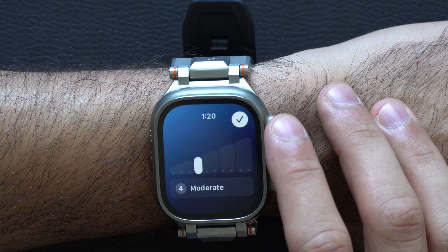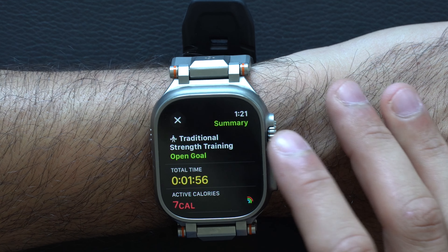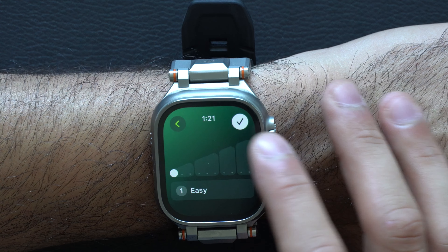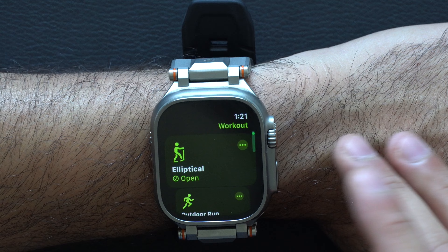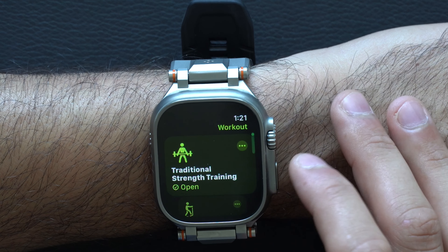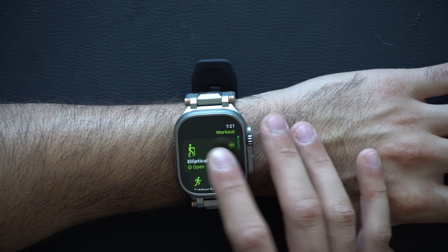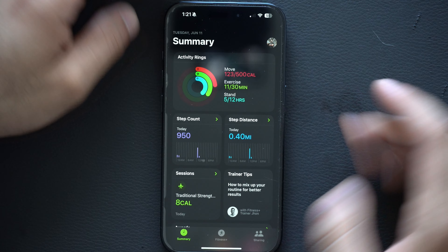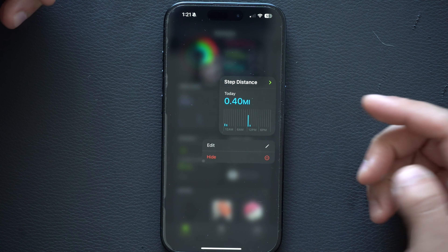After running a workout for about two minutes, when you end it you can rate your effort — hard, all out, moderate, or easy. Some workouts like elliptical will automatically assign a rating, while others like strength training require you to do it manually, though that may change since this is still a beta.